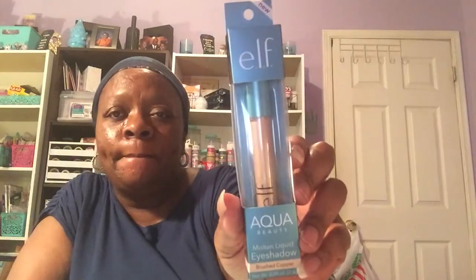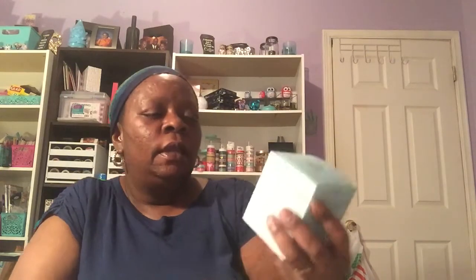From the ELF collection you'll be getting the volumizing mascara in black, the ELF Aqua Beauty Molten Liquid Eyeshadow and Brush in copper, and also the Hydrating Gel Milk Cleanser with purified water, argan oil, and rose extract. It's a 1.41 ounce jar, and you're getting that as well.